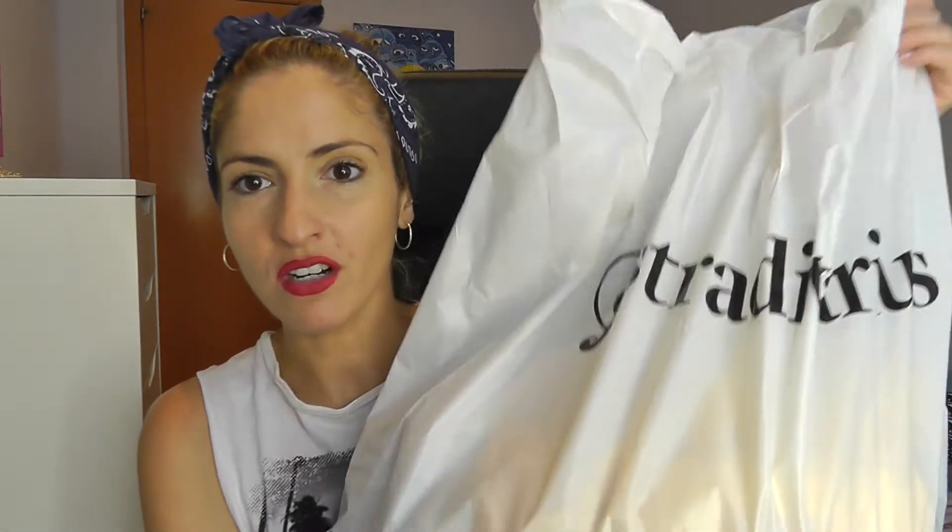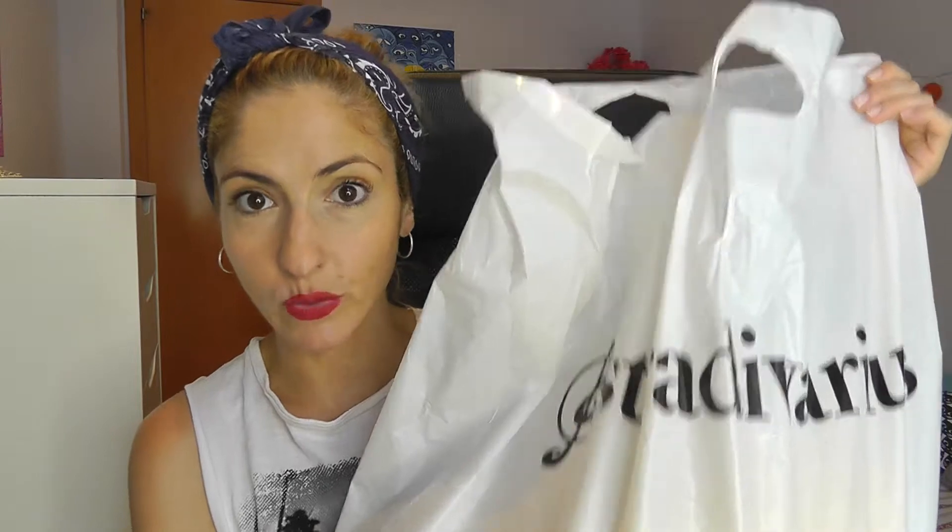I entered this store which is a sister store to Zara called Stradivarius, and in there I found so many goodies that I could not pass. And check out this bag — it's really huge. I got it for 33 euros, which is a steal. You don't get this even at a flea market, so without further ado let's just jump right in.